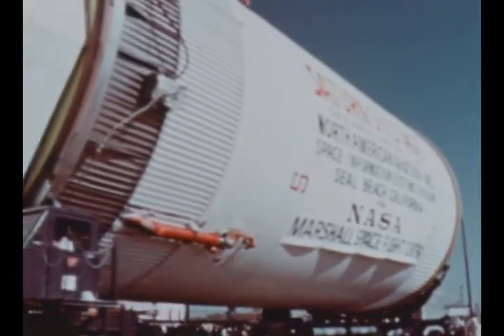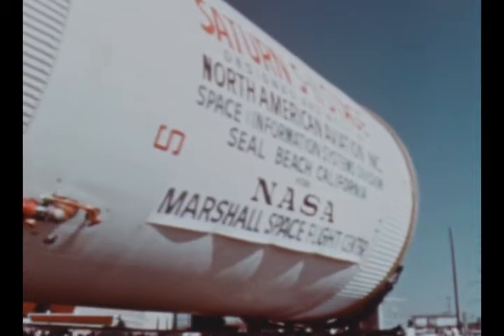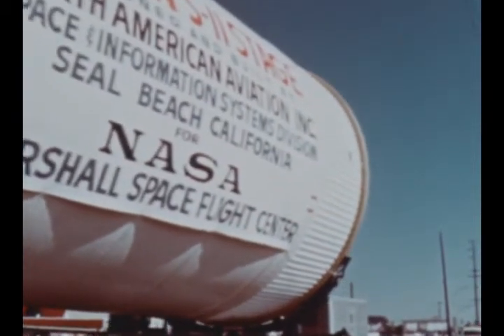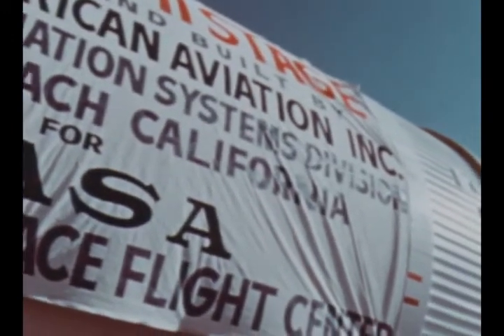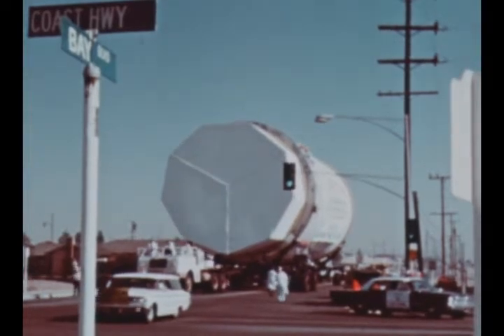The all-systems stage designated S2-T was completed by S&ID during September and on October 1st was shipped to the Marshall Center's Mississippi Test Facility. After static firing there early next year, S2-T will be modified and sent to Marshall for dynamic testing.